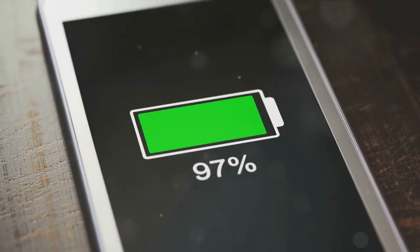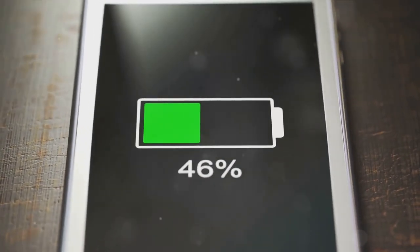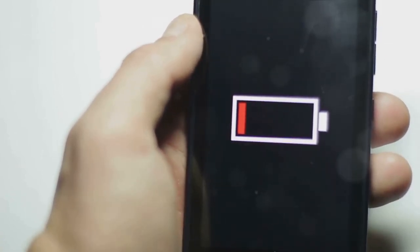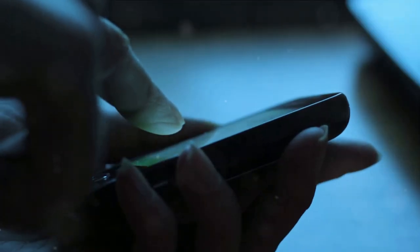Let's start with a common gripe: battery life. You're out and about, relying on your phone for directions, messages, and maybe even a bit of music. Suddenly, your battery is at 10%. Panic sets in.